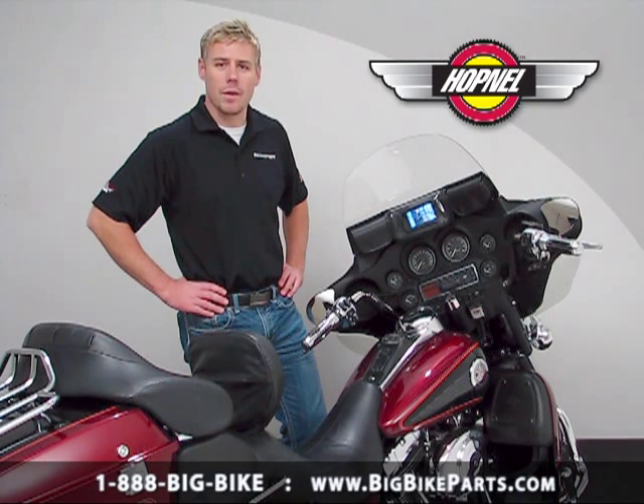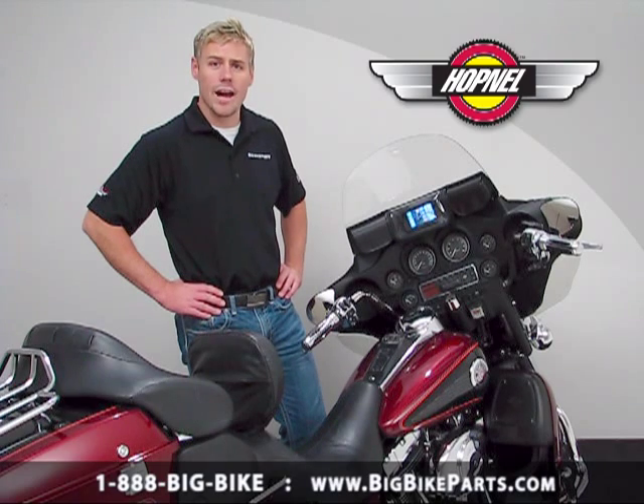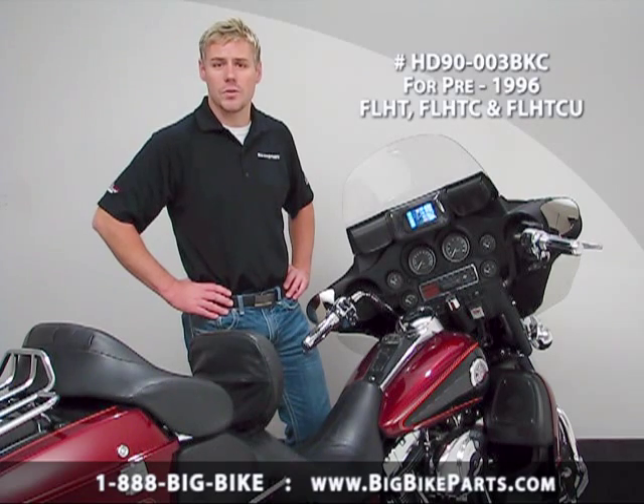Hello and welcome to another edition of our Big Bike Parts Media Channel. We're here today with Hopnell to discuss a few new items that we have with fitments for your Harley-Davidson's, Honda, Yamaha, Kawasaki, as well as Suzuki motorcycles.